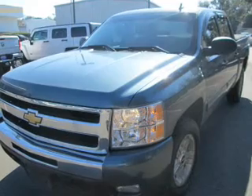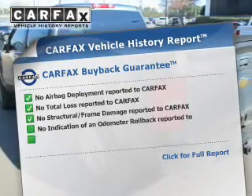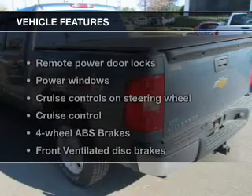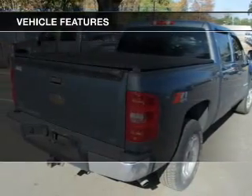Anti-lock brakes help to bring your vehicle to a safe stop. Rest easy knowing this vehicle comes with a Carfax vehicle history report from Carfax, the most trusted provider of vehicle history information. And with these notable features, you won't want to miss out on the opportunity to own this amazing ride.